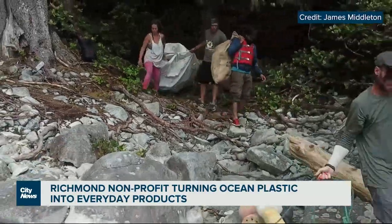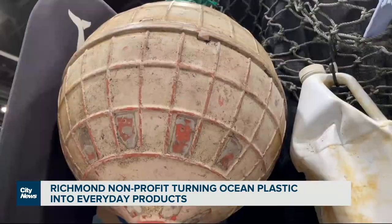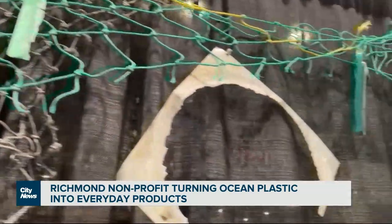We're literally talking about, at least on our coast, thousands of tons of material that are washing up on the shore annually. But we're only able to get hundreds of tons off because we just have a massive coastline to deal with.